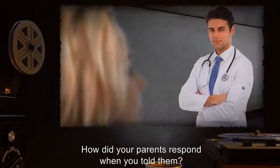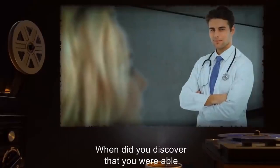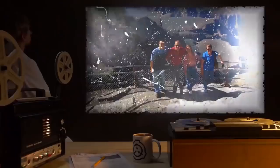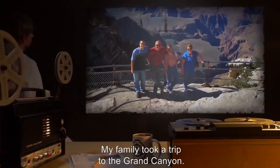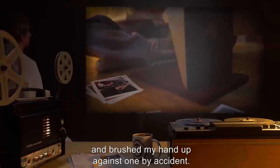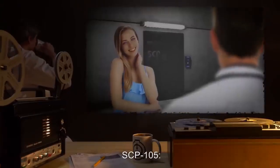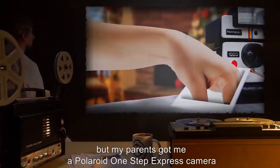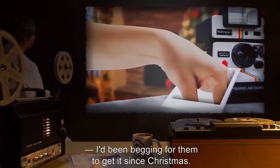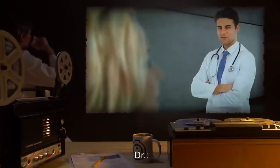Doctor: When did you become aware of your abilities? SCP-105: I'm not sure, but I think I was either 10 or 11. I remember because I was looking at a picture of the ocean and noticed that the waves began moving. Doctor: How did your parents respond? SCP-105: They just said that I had an overactive imagination. Doctor: When did you discover that you were able to manipulate objects through a photograph? SCP-105: It first happened when I was 11 or 12. My family took a trip to the Grand Canyon. When I looked through the photo album after we got home, I brushed my hand against one by accident and pushed a rock over the edge — I could actually hear it clatter on the way down.